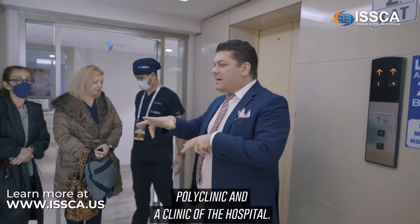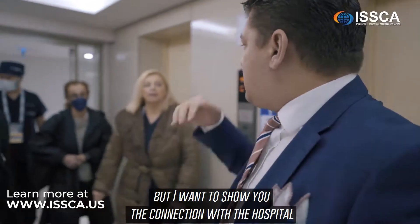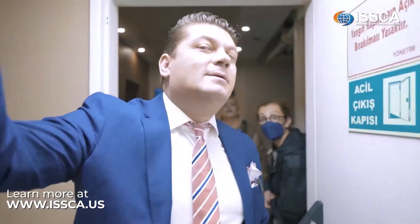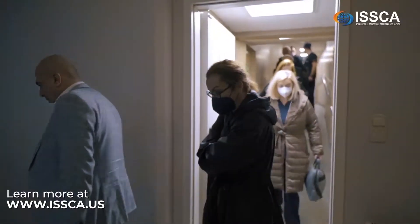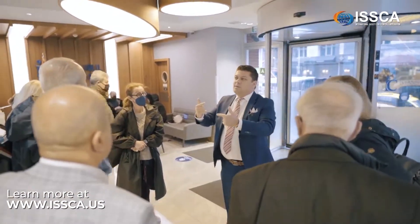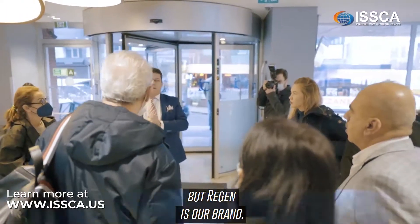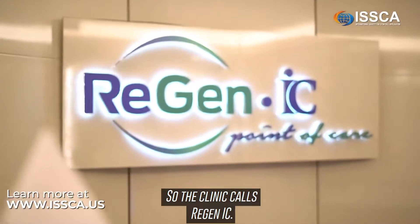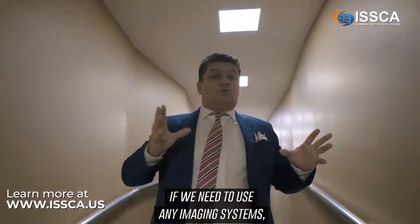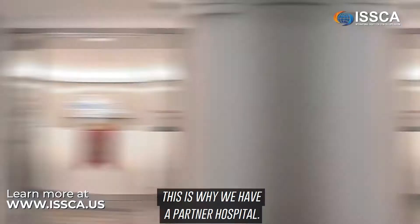This floor is the regenerative medicine polyclinic and clinic of the hospital. We will be spending our time here, but I want to show you the connection with the hospital. This building connects via a tunnel to the hospital. The IC brand you'll see in our clinic comes from Istanbul Cerrahi Hospital. We work together as a partner with Istanbul Cerrahi Hospital, but Regan is our brand — the clinic is called Regan IC. We are the regenerative medicine clinic of this hospital. If we have complicated cases and need imaging, laboratories, or operating rooms, that's why we have a partner hospital.